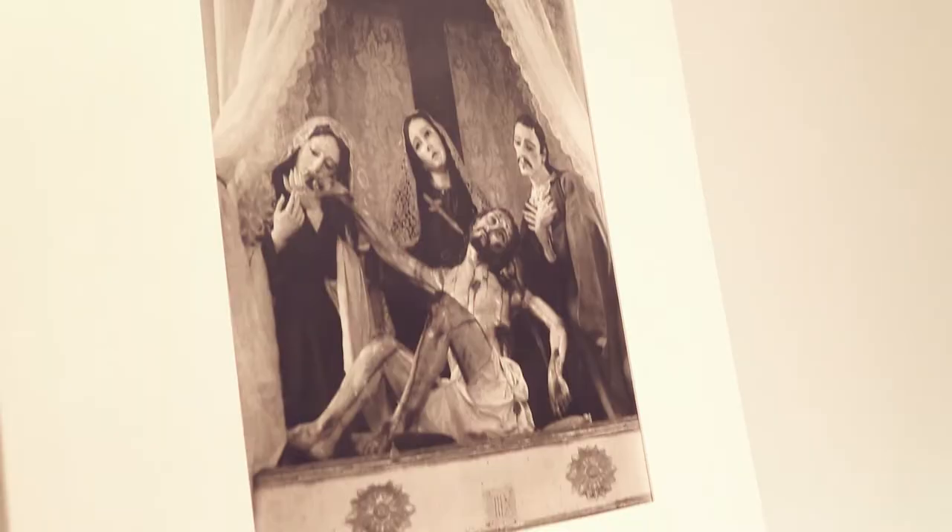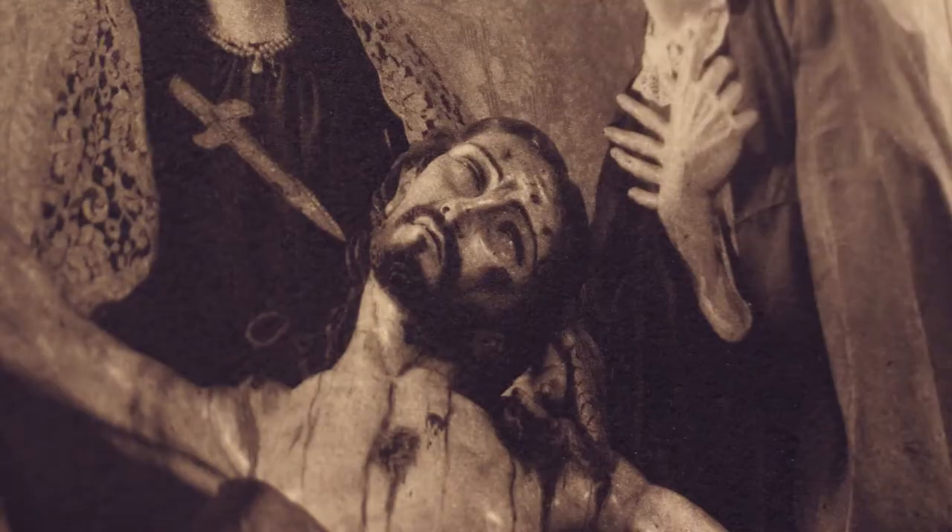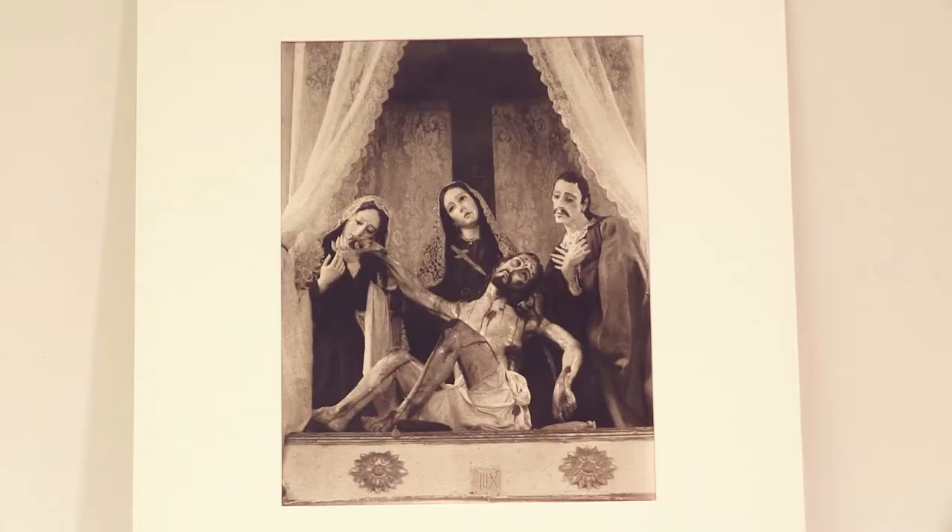The first print I thought we would look at is a print by Paul Strand, who was an American photographer. This is from a series of images he did that became known as the Mexican portfolio. In this composition you see basically a scene of Christ presented in a very theatrical way, and what I like about this image is the way that you're seeing a scene within a scene, or a frame within a frame.